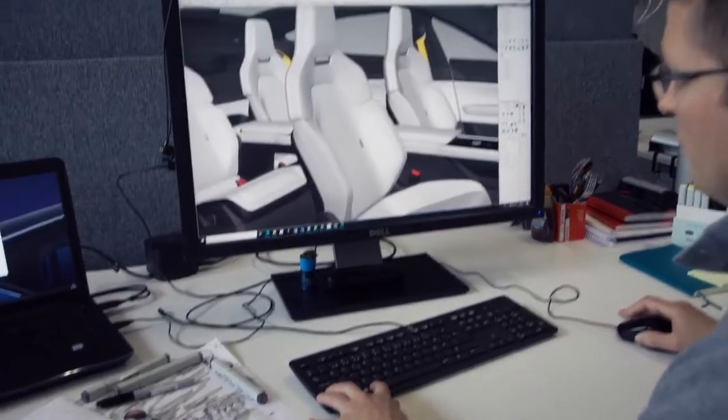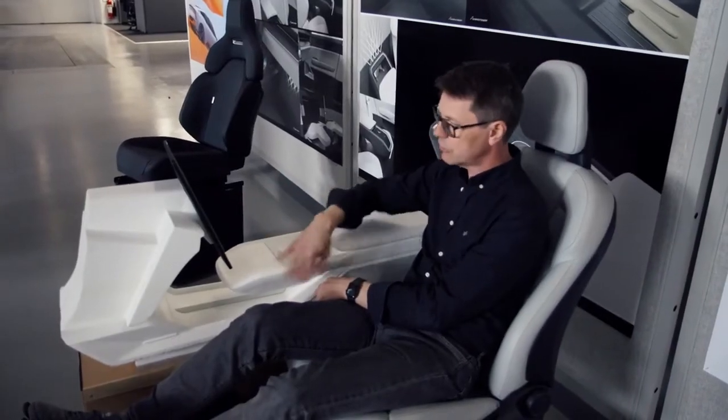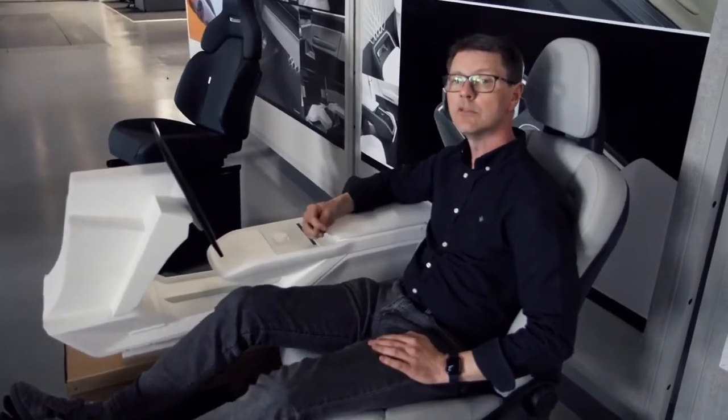And on top of that, you've got all the technical parts that fit in here. There's a huge amount of technical details — all from ducting, electronics — there's so many restricting factors in trying to achieve. That is the challenge in trying to make that as true to the initial idea as possible.